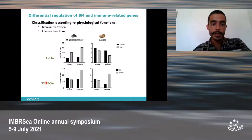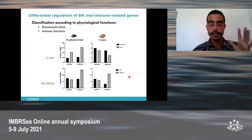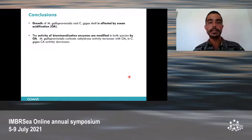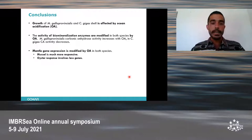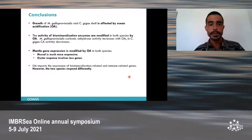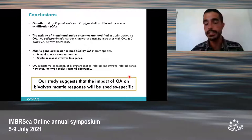When we compare shell-sanded organisms against shell-sanded plus ocean acidification, we observe a quite similar response in the two species. Even though the project is still ongoing, we can already draw some conclusions. First, the growth of both species is affected by ocean acidification. Second, the activity of biomineralization enzymes is also affected. Third, even though gene expression is modified in both species, the mussel is much more responsive than the oyster after 60 days. And finally, the two species respond differently in terms of biomineralization and immune-related genes. Our study suggests that the impact of ocean acidification on bivalves' mantle response will be species-specific.